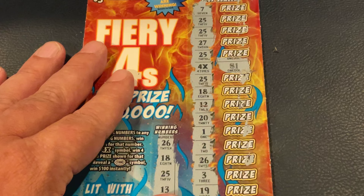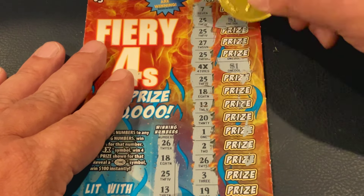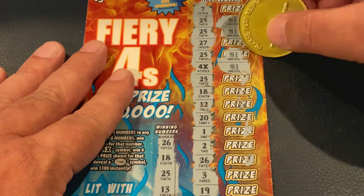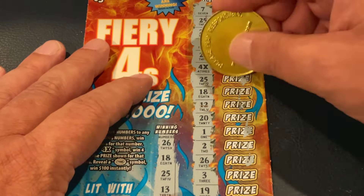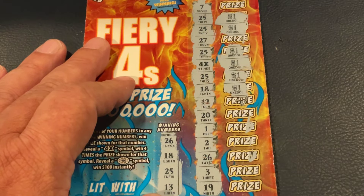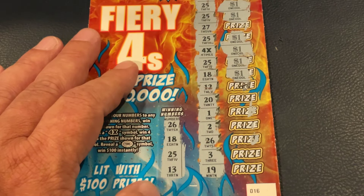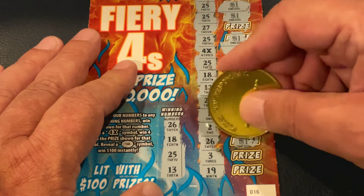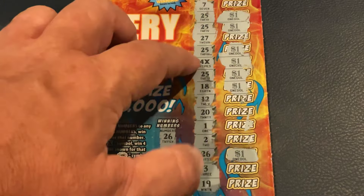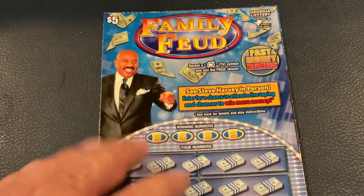We got a dollar on the 4X. For the 25, we got a dollar, a dollar, a dollar — so that's 3 plus 4 is 7, 8, 9. And we got a $10 double up on 26. We'll take that! It's always fun when you find that 4X — any of the symbols make it extra fun. That was it for the Fiery 4s; we'll move on to the Family Feud.